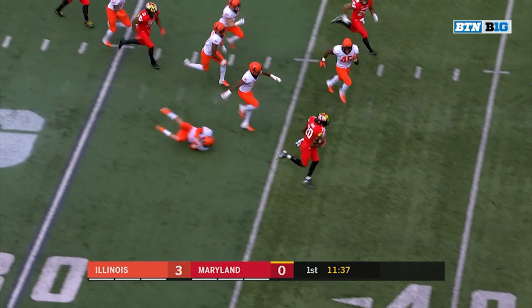Javon Leak with his second return of the game. He's got a little space and some speed.